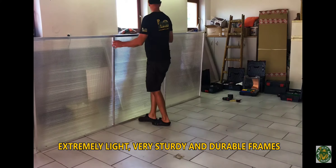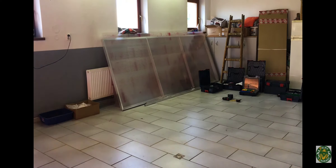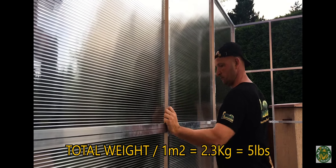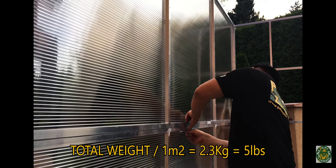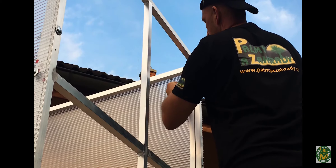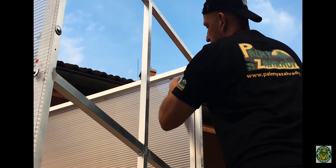Extremely light, very sturdy and durable frames. The maximum weight of these aluminum frames including polycarbonate panels is an incredible 2.3 kilograms per square meter, which is the equivalent of five pounds. Most of our glass houses are made of five parts and are very easy to assemble together. Larger glass houses are made up of more parts.